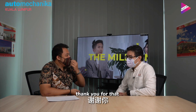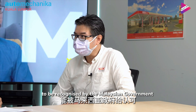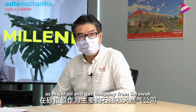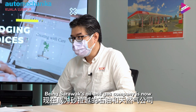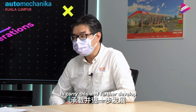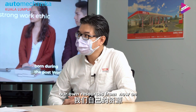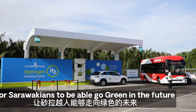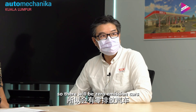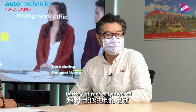Thank you for that. We are happy and excited to be recognised by the Malaysian government as a major oil and gas company from Sarawak. As a Sarawakian oil and gas company, it is now our responsibility to carry this forward and further develop our own resources. We are building the infrastructure for Sarawakians to go green in the future — zero emission cars, zero emission electric vehicles, whether battery or fuel cell powered.